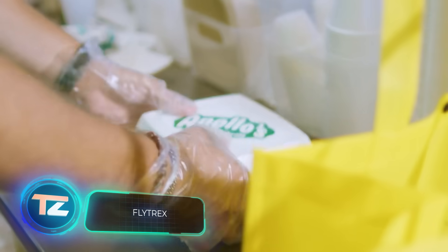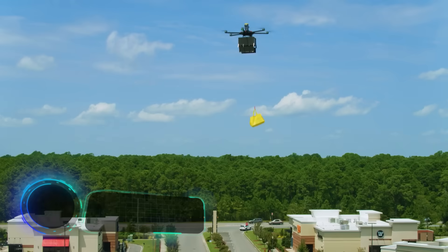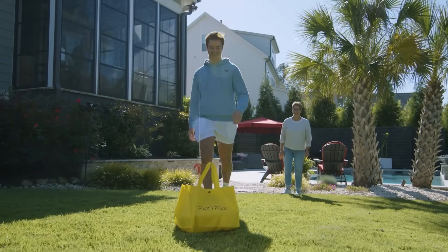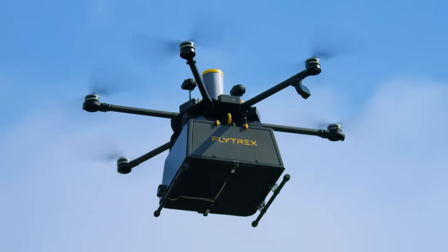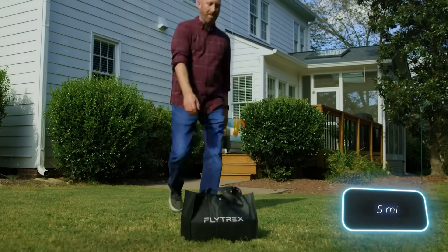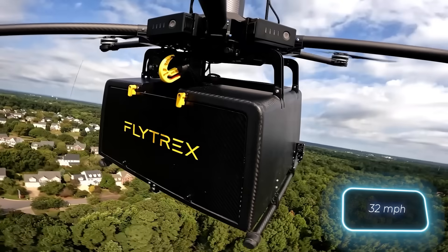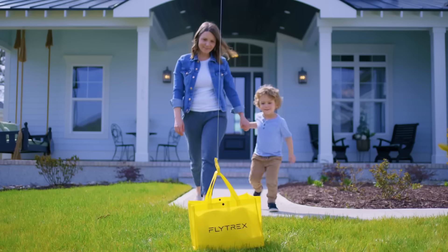Residents of Texas and North Carolina are in for a treat. Their food can now be delivered to their doorsteps in just five minutes by Flytrek's drones. This marks the first time such a delivery service has been tailored for suburban areas. The round-trip journey spans approximately eight kilometers, and these drones can reach speeds of up to 51 kilometers per hour, ensuring your coffee stays hot and your ice cream doesn't melt.